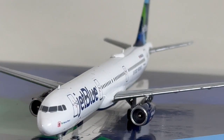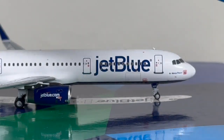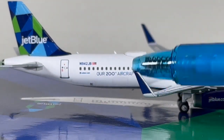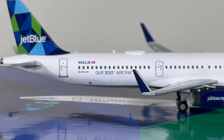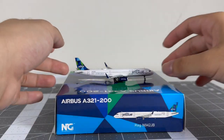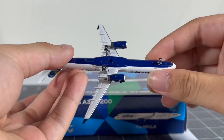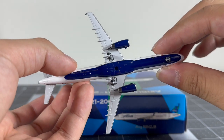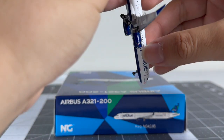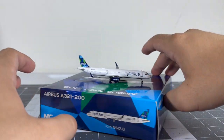Moving on to the starboard side, which is pretty much the same — you've got your R doors and the forward cargo bin. Moving to the back, here are the aft cargo bins: the first one and the rear one. Here's the top view looking very nice, and the bottom view with some nice detail including the stand hole. Here's the front section and the back section of the aircraft with perfectly leveled horizontal stabilizers.